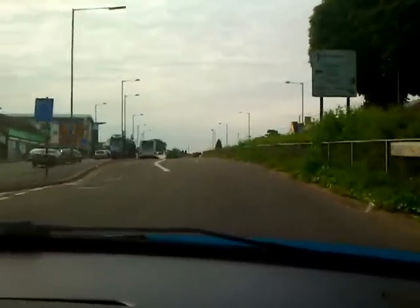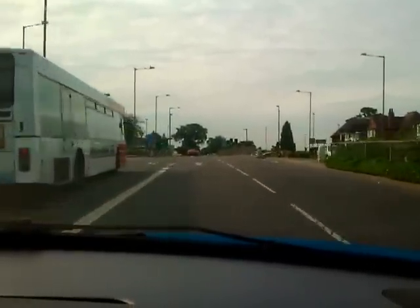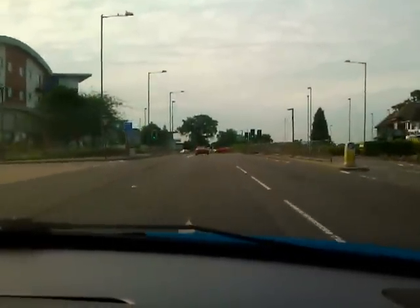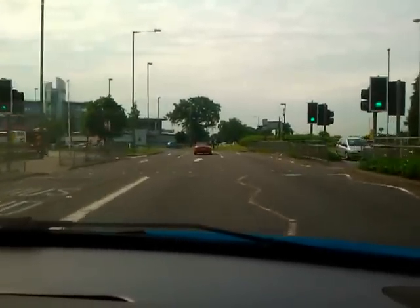I was going to take the second exit at this roundabout, but I'll take the first exit to begin with — we'll keep it simple. There's another section of bus lane coming up on the left, so I mustn't change into lane number one yet.